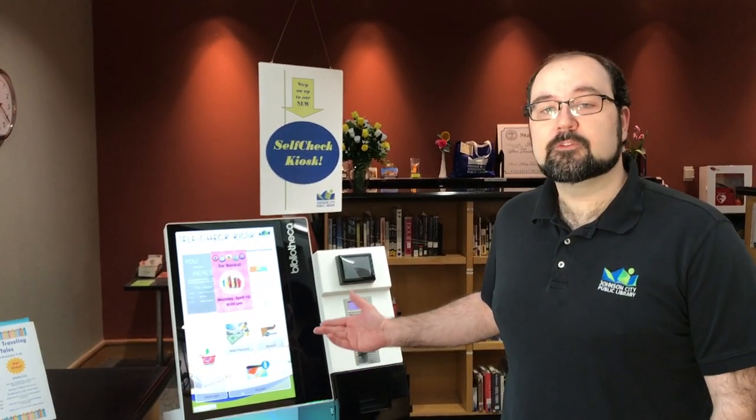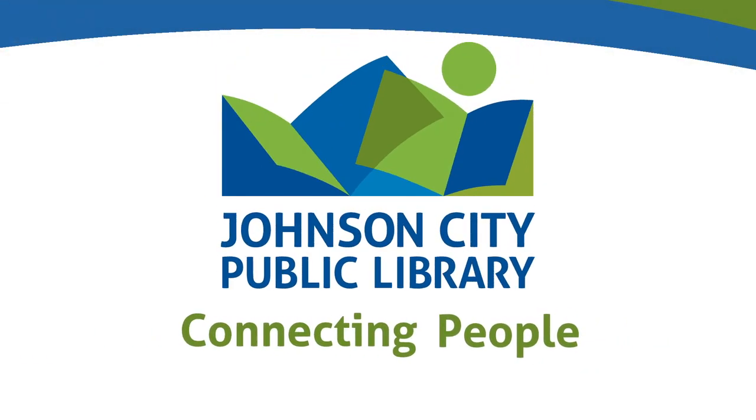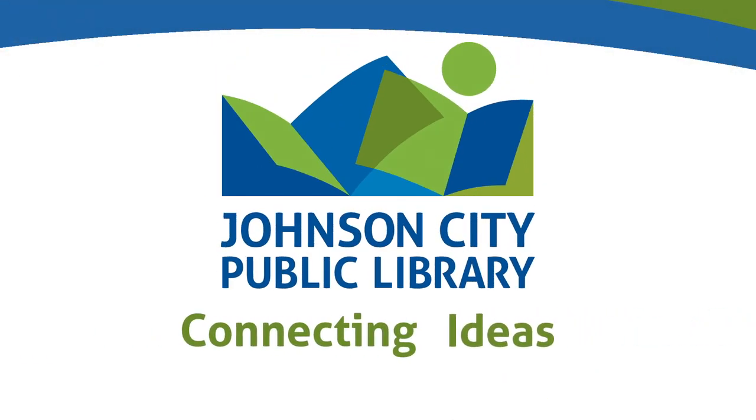But don't worry, we'll always have a real person here to help you out as well. Come on in today and give our brand new self-checkout machine a whirl. The Johnson City Public Library — connecting people, ideas, and community.